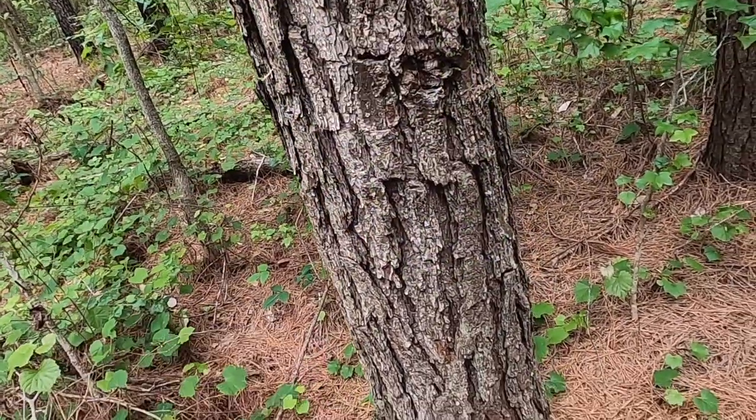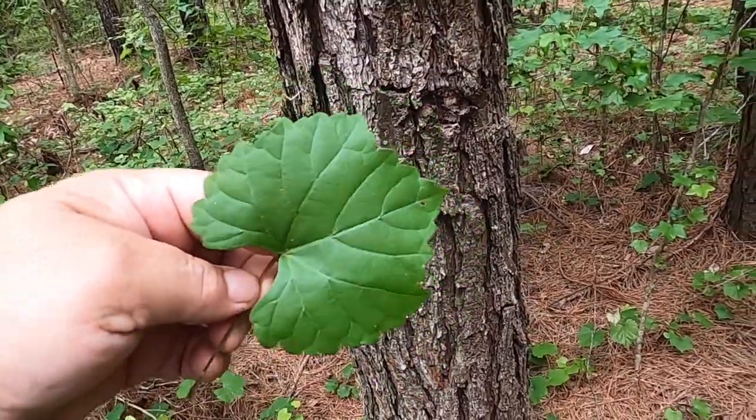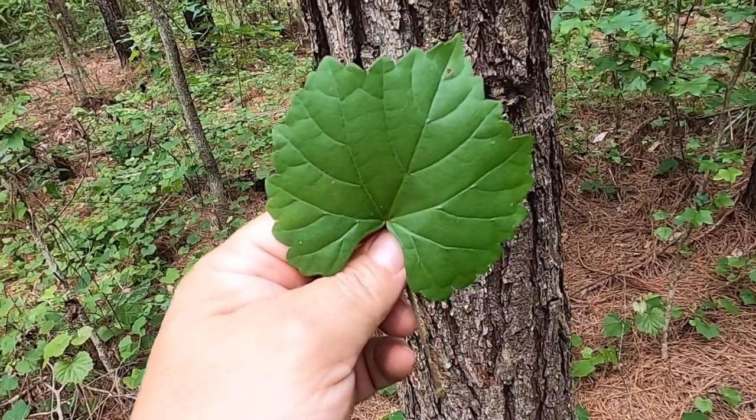Occasionally you'll have some that are just completely almost rounded without any lobing at all, and just the teeth — the dentations on the side. That's very consistent.